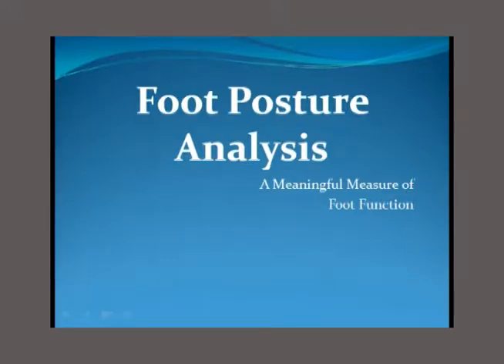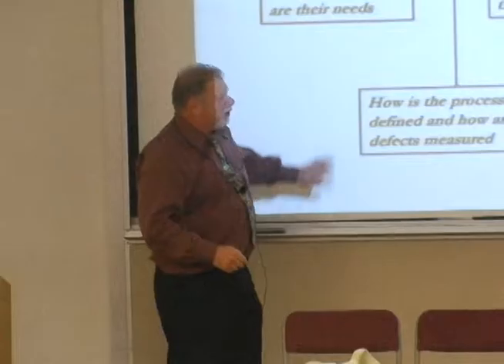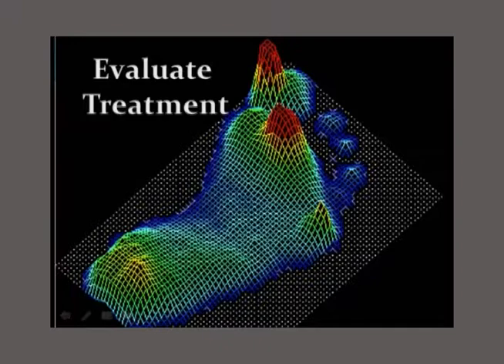We have six engineers and they're all working on new and interesting projects. This is one we just finished, and we're very excited about it. It's called foot posture analysis, and what we're trying to do is create a meaningful measure of foot function. If you measure something, you have the possibility of improving it. This is six sigma — the way we're entering this digital era. Even foot levelers has a scanner that just tells you the size of the foot.